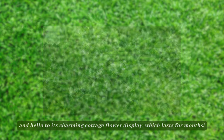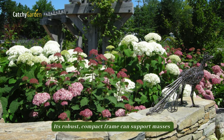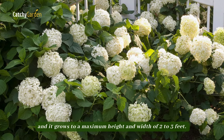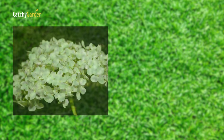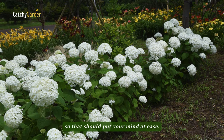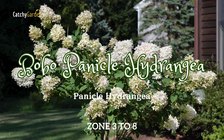Number five: Smooth Hydrangea. Its robust, compact frame can support masses of classic mophead flowers without flopping, and it grows to a maximum height and width of two to three feet. Its reblooming capabilities mean that you can enjoy its pure white flowers all summer and into fall. This particular Hydrangea arborescens is native to the U.S. and would make an excellent choice for a pollinator garden.